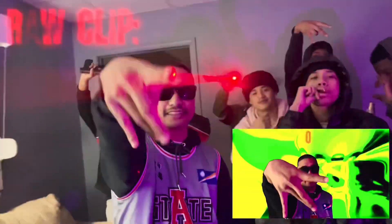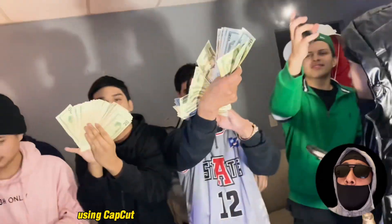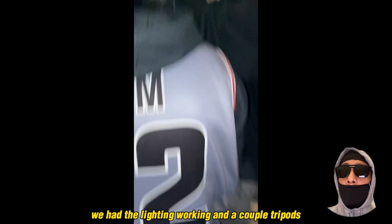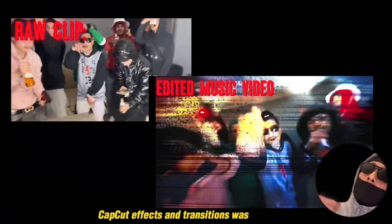The money — we counted thousands. Using CapCut as the editing program really helped a lot. We had the lighting working, had a couple tripods. I was using the regular camera app, nothing special other than that. And then CapCut — CapCut's transitions were a big help.